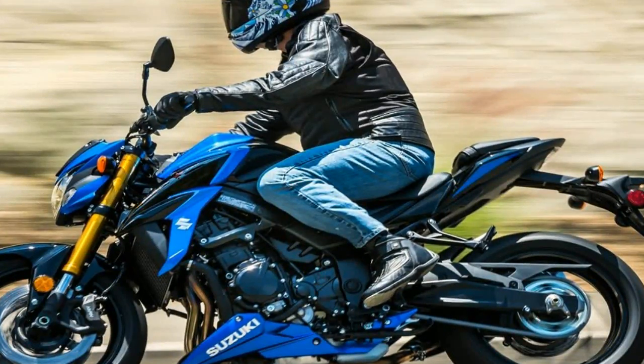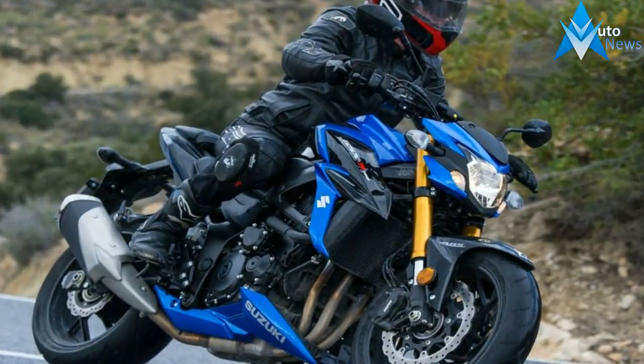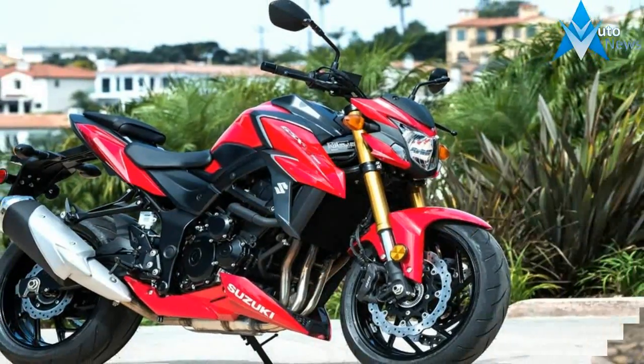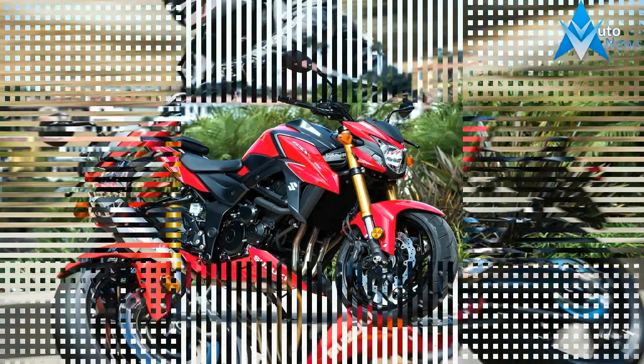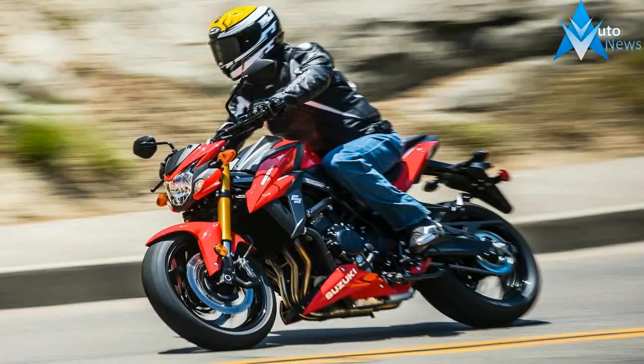The Suzuki GSX-S750 borrows many design cues from its elder sibling, the GSX-S1000. This inspiration can be seen in its single headlamp cluster and sharp fuel tank extensions, which give it a muscular look. Along with this, the chiseled body lines and sharp rear add more aggression to the naked motorcycle.